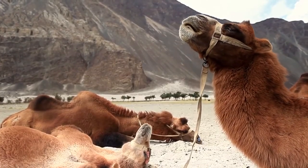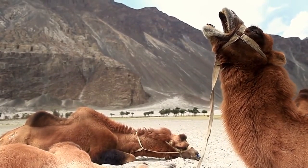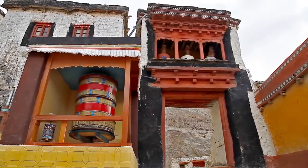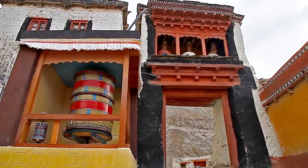Contrary to popular belief, they don't store the water in their humps. Instead, camels use the humps to store energy-rich fat deposits.